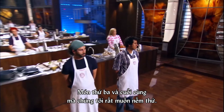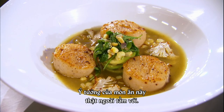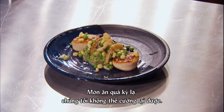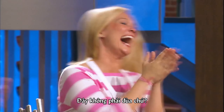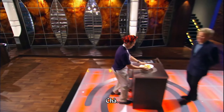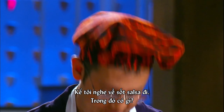The third and final dish that we are dying to taste. The idea behind this dish is so out there, so bizarre, you just can't resist it. Ben Star, let's go. It's not a trick. Wow. Bananas and scallops. Talk to me with the salsa. What's going on there?